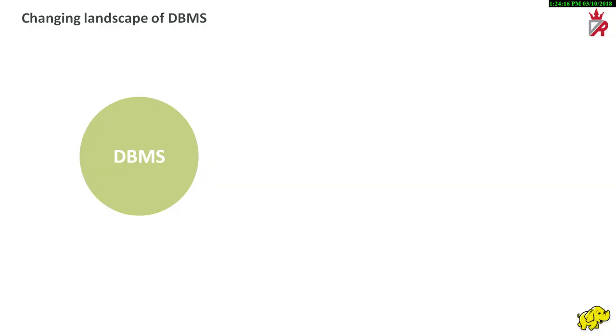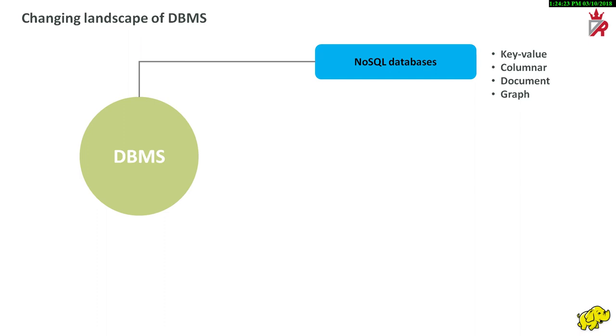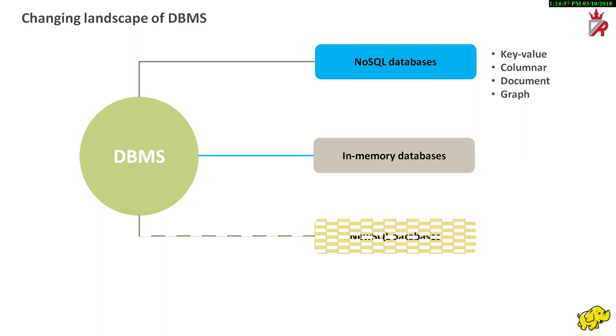The landscape for database management systems is changing more rapidly these days. We are aware of the rise of NoSQL database systems of various different forms like column, document, key-value, and graph-based databases. We also see a developing market for in-memory database management where the DBMS relies on main memory instead of disk for data storage, management, and manipulation. But there is another category of DBMS evolving that is known as NewSQL. NewSQL technology is one of the several trends impacting the DBMS landscape.